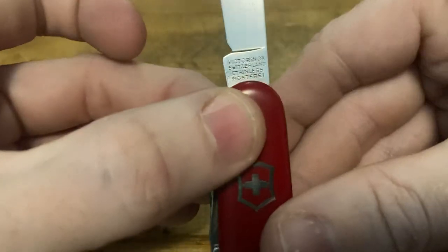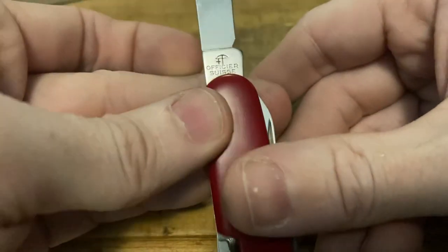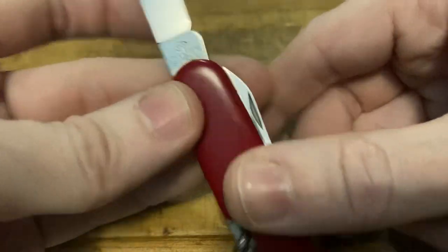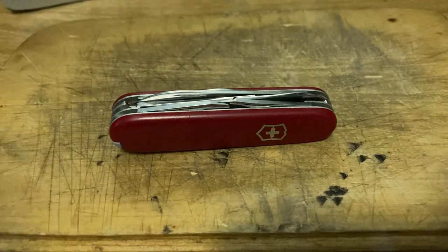Got that four-line tank stamp on the front. Officier Swiss with the William Tell cross bow and the Swiss patent cross on the back. What more can you ask for in a Swiss Army knife? That is a beautiful little knife. I wish it many years of happiness in its new home, and I will send it on its way to the next guy.